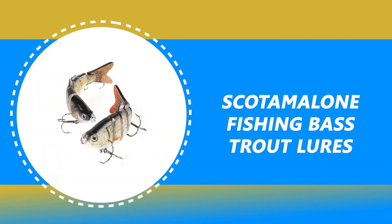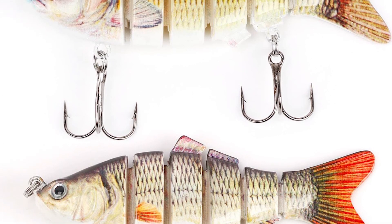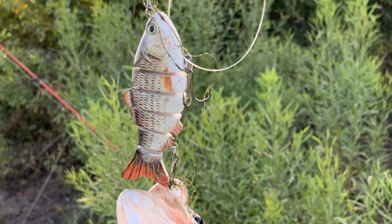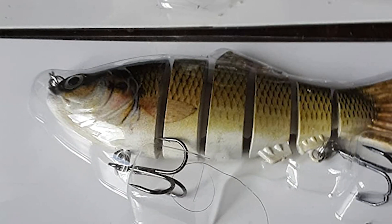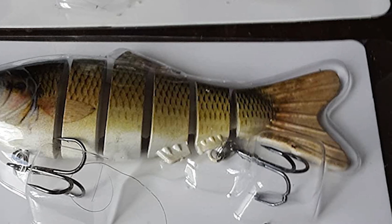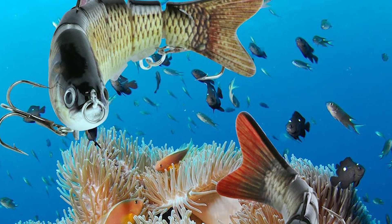Number 1: Scotamalone Fishing-Based Trout Lures. These can be your best choice — one of the most budget-friendly trout lures on the market. Designed with a 6-segment multi-jointed body made of durable and solid ABS plastic, it is odor-free and environmentally friendly. It enables lifelike swimming action in the water and has two sharp carbon steel hooks. The length is 4 inches. This lure can be widely used to catch bass, yellow perch, walleye, pike, musky, roach, trout, snook, salmon, and more.